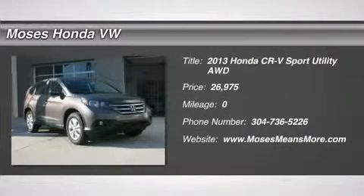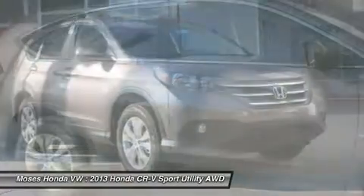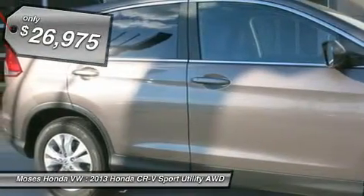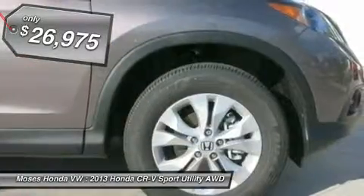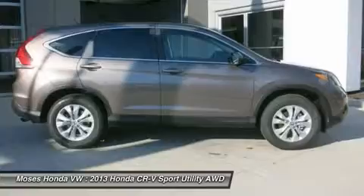You'll love this 2013 Honda CR-V. This is a car you'll want to take home. With zero miles, it features automatic transmission and an exterior color of urban titanium metallic. Call us and be the first to open the car door today.